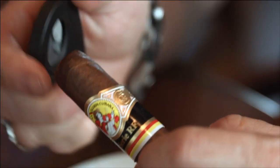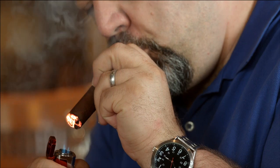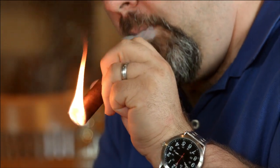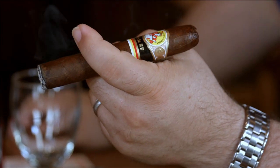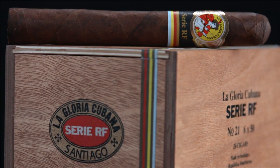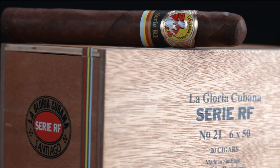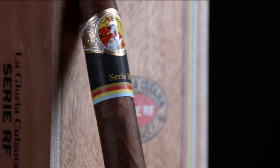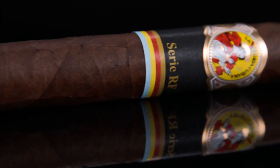Another true original we have here is the LaGloria Cubana Siri RF. Now you may remember the LaGloria Siri R — it is a bold, full-bodied cigar. The RF is actually a very well-blended cigar. It's right in line in terms of its flavor profile. It starts off with a real kick; it's got a nice front-loaded flavor.